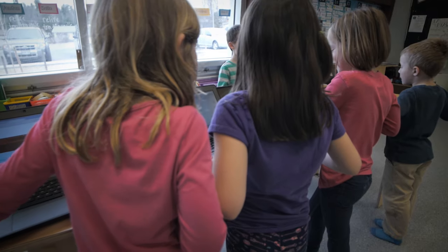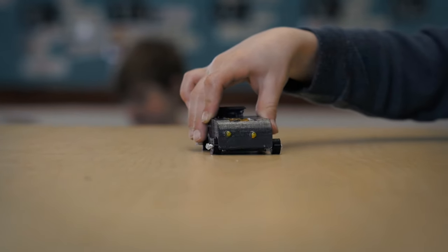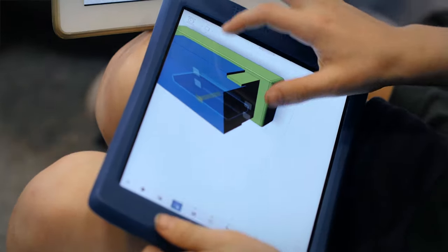My name is Macon Baker and I'm a grade one-two teacher at École Saint-Marguerite Bourgeoys. I decided to send an idea to the idea lab to introduce 3D printing to elementary schools. I thought it would be really cool for the kids to experience problem solving and be able to apply art and science and all the different subject areas.